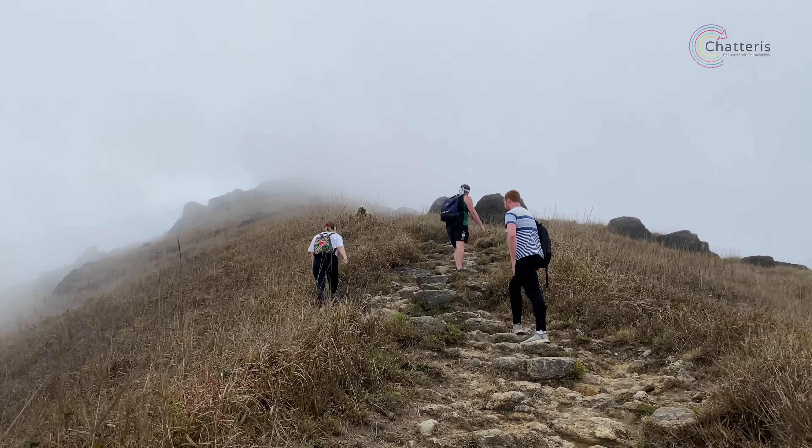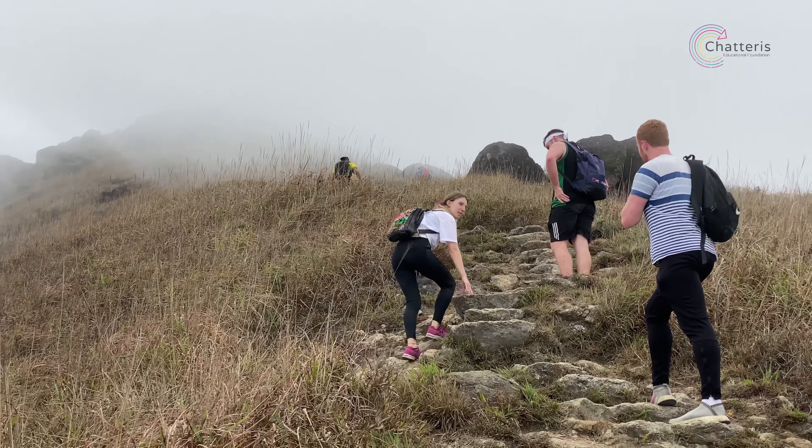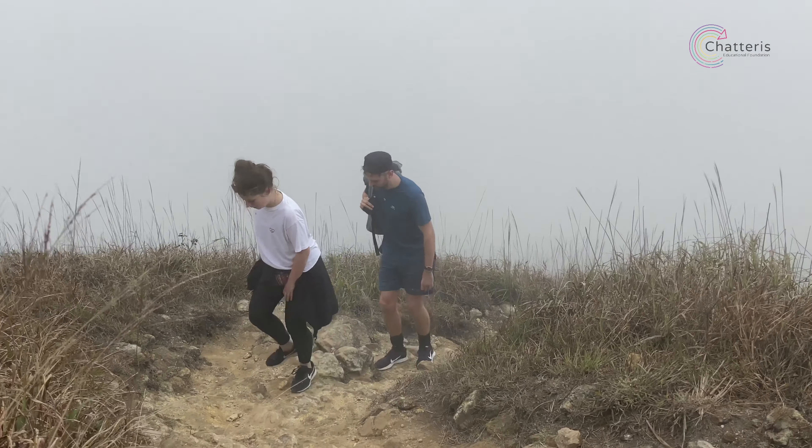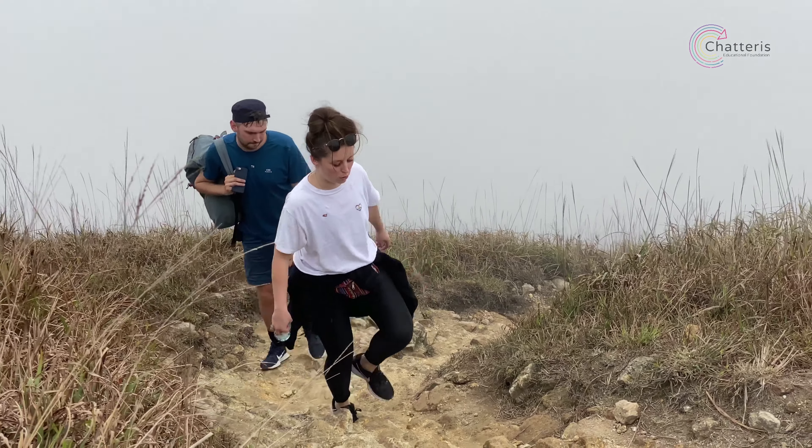Here we are about to reach the peak, but unfortunately the visibility was horrendous. So here are some pictures that someone else took on their journey, just to give you an idea of what the views could have been.